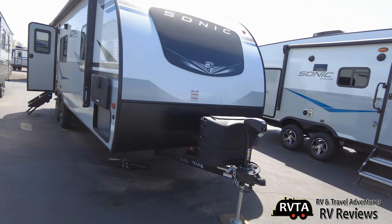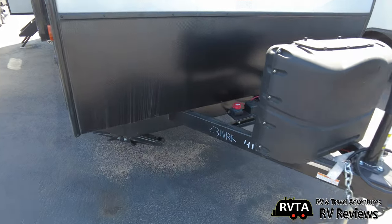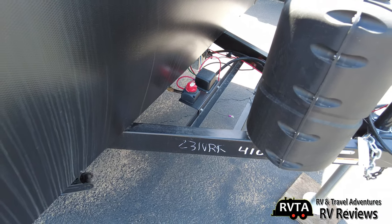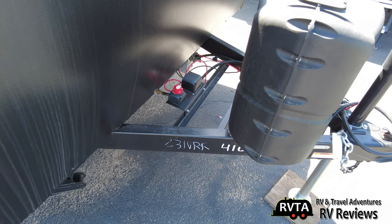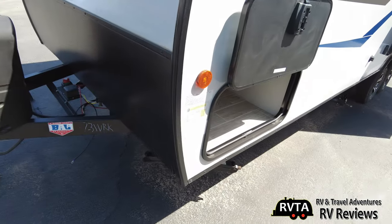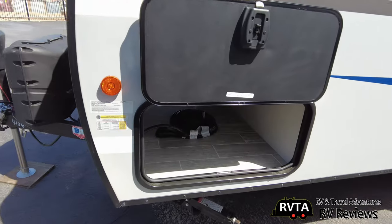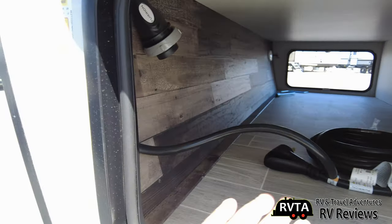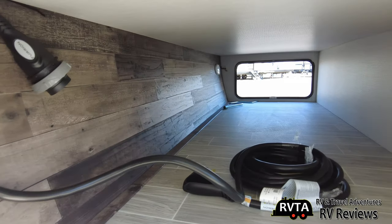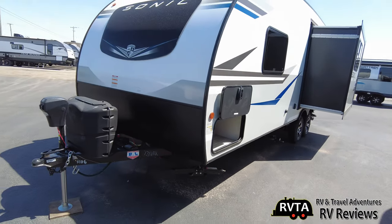It's a front bed unit. It has two 20-pound propane tanks, a powered tongue jack, and right over here is a shutoff switch for the 12-volt. Again, this is a Sonic 231 VRK. Here's a shot of the pass-through storage — quite nice. And there's a little spot there where you can hang your 30-amp. Nicely laid out.